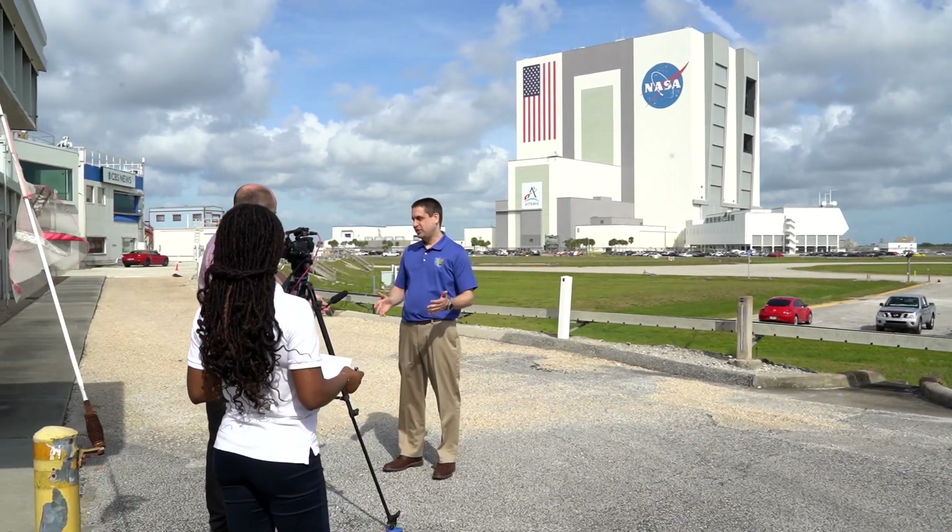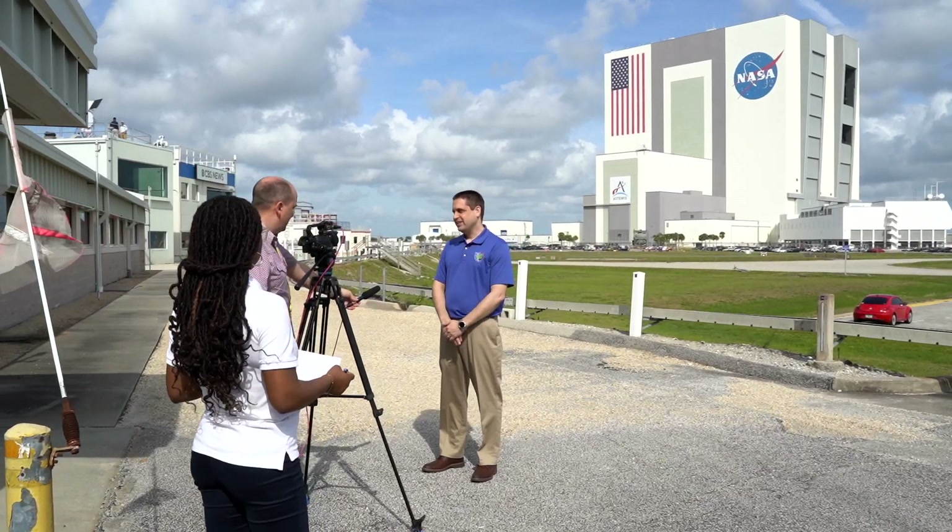I'm Kevin Doherty. I'm the project manager of TEMPO, and I'm from NASA Langley Research Center. I've been working on TEMPO for about five years, since right around the time when the instrument was delivered.